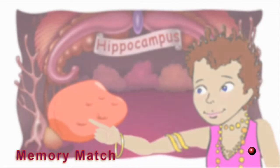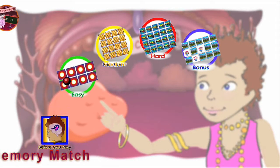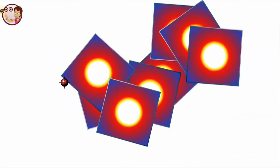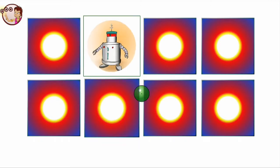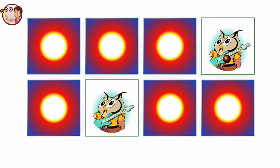Let's play Memory Match. Click a card, then click another card. Find a match. It's a match!